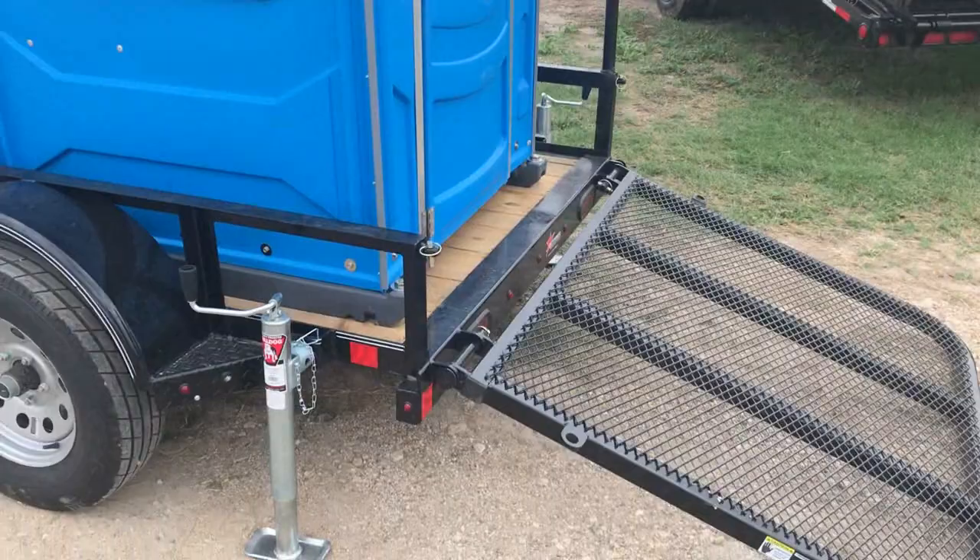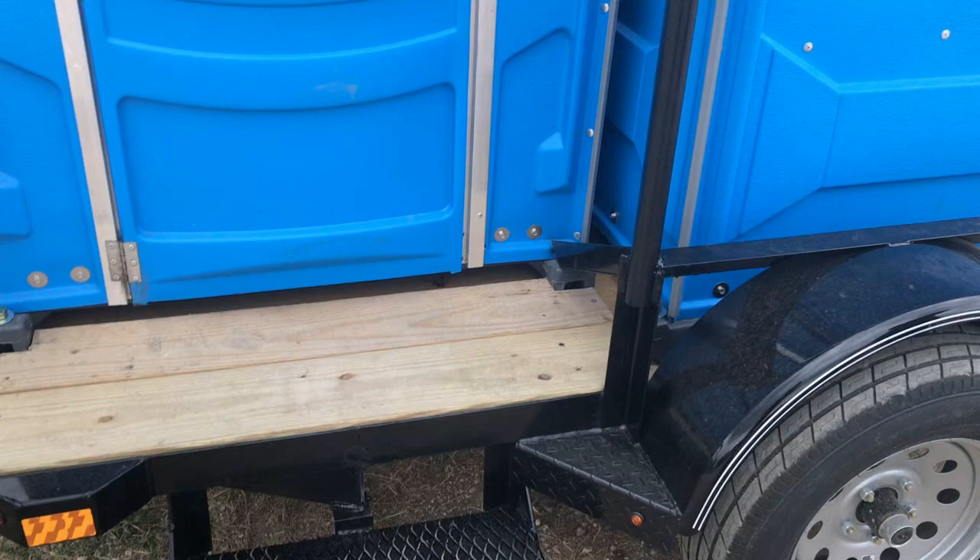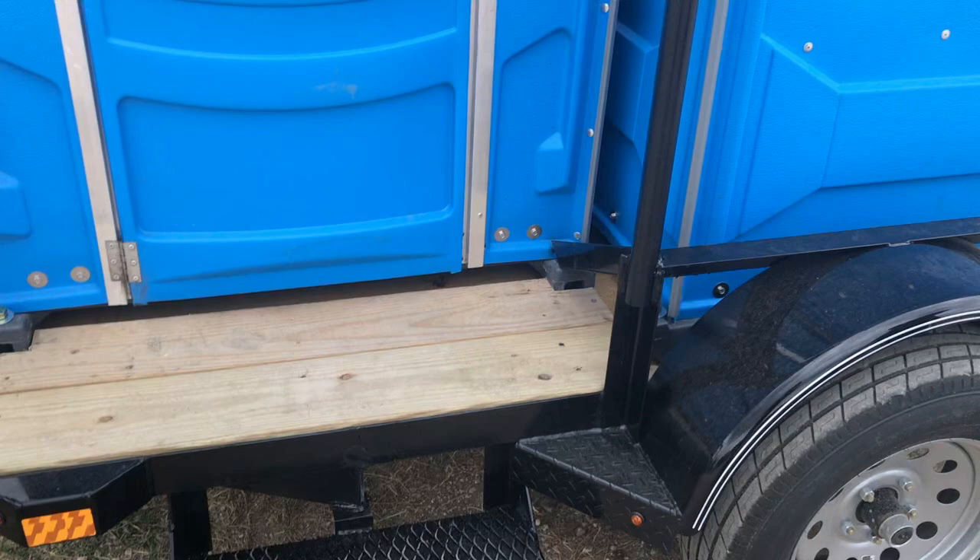We cut out the side rail and added a step handrail for the front, and obviously the two port-a-potties to give them some places to relieve themselves while on the field. So whether you need to just buy the trailer or you need custom work done, give us a call at 210-622-3001.